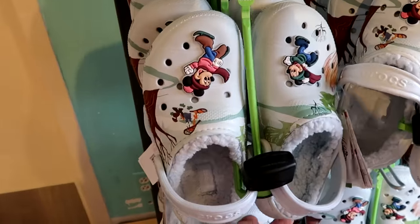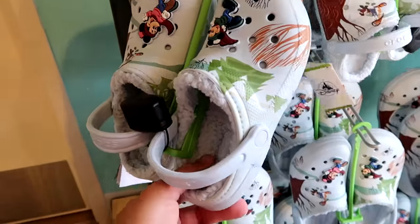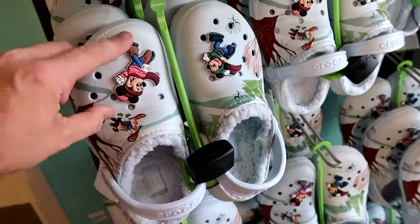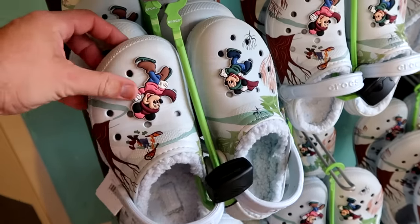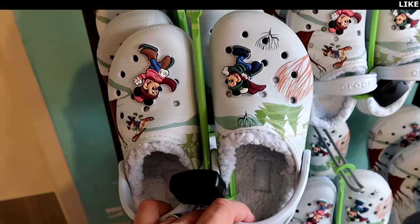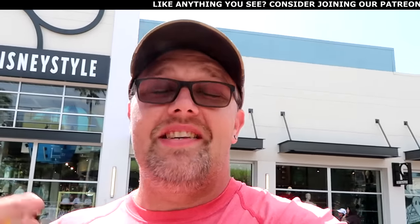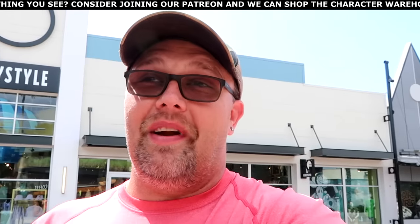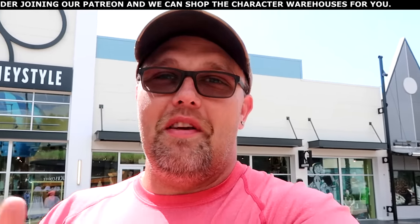I also want to point out yet another brand new pair of Crocs — perfect for the upcoming Christmas season. You've got a Mickey jibbitz and a Minnie Mouse jibbitz all decked out in warm clothing. These are $64.99. It's always great to check out Disney Style because they have merchandise you won't find anywhere else at Disney Springs. Seeing Kermit the Frog get some love with the hoodie, the hat, and those new Christmas Crocs is really nice.